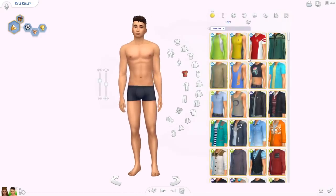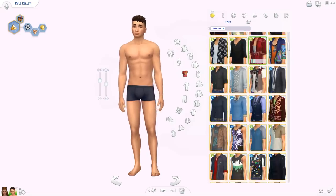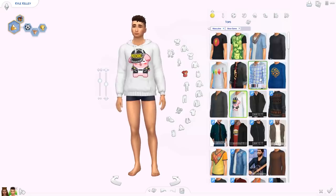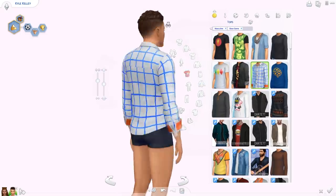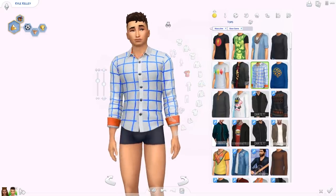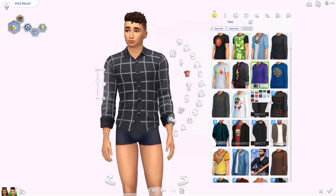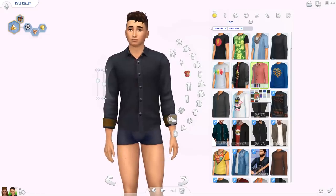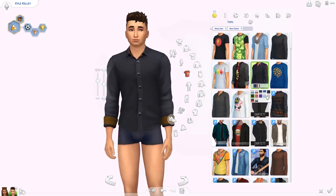By the way, the stuff the male Sim is wearing is custom content and does not come with the update. Here's the Moschino hoodie for guys, and here is one of the new shirts — a button-up shirt. I like it, it's quite nice. I like the patterns, and then there are a couple of neutral swatches. This one has a different color on the inside.